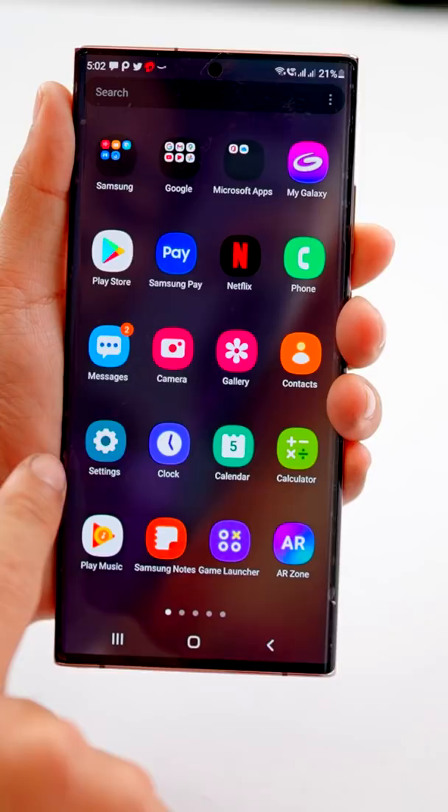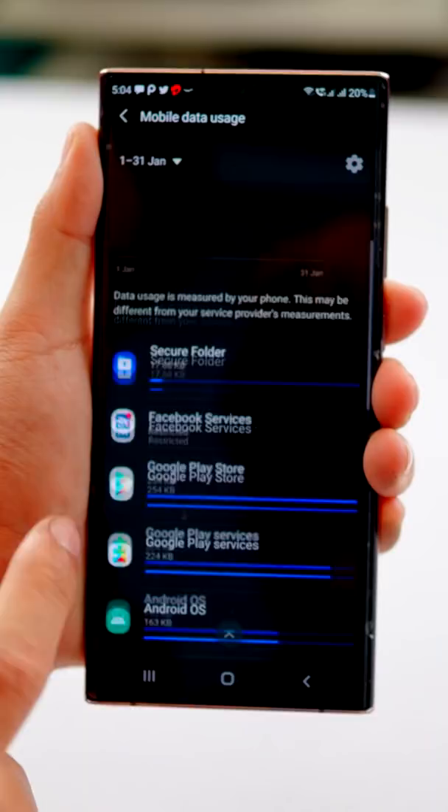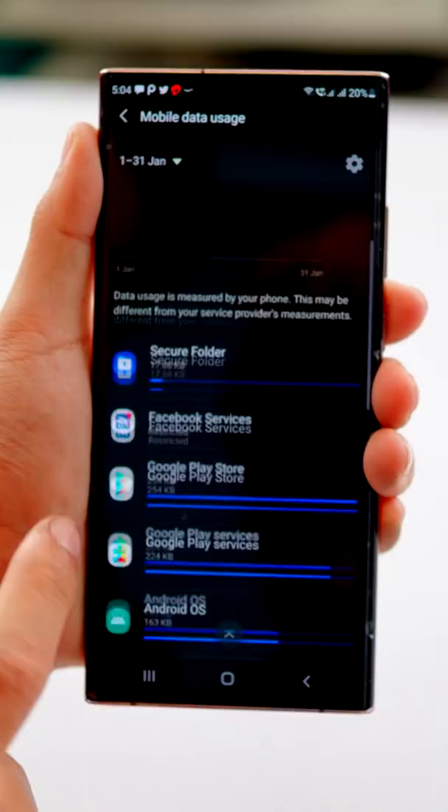If your mobile data and battery drain very quickly, this is a simple tip. Go to mobile settings, search data usage, and click on mobile data usage. Find those applications you don't use, select them, turn the background data on off.